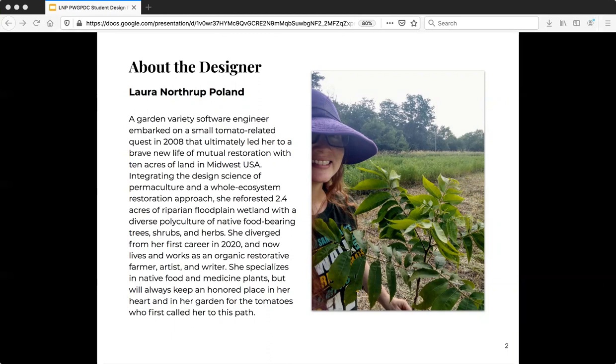I farm 10 acres in Midwest USA and I specialize in native food and medicine plants. I also write about this work on my blog, strawberrymoonfarm.com.